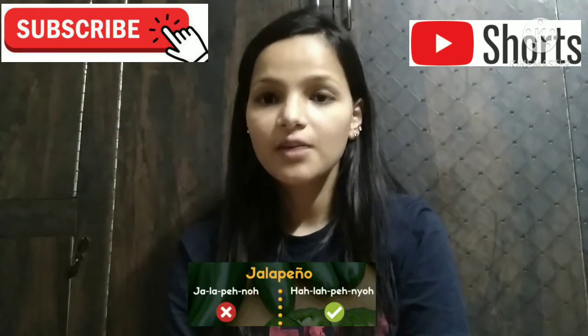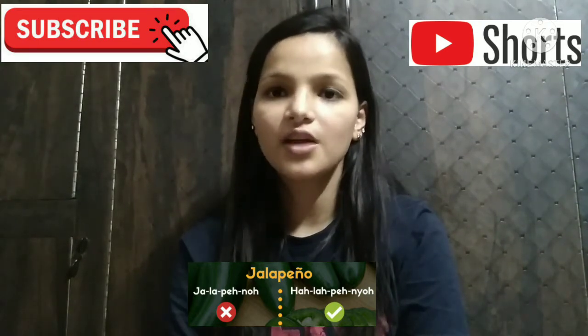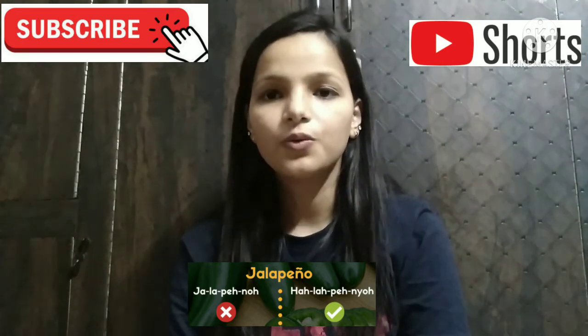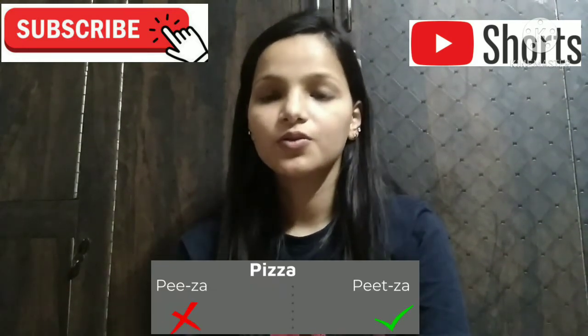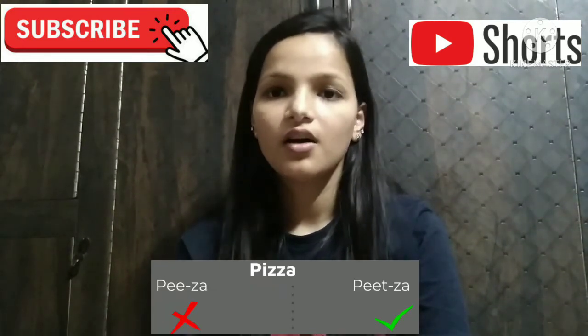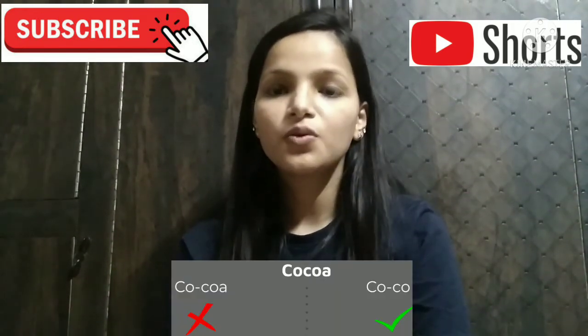Number eighth, jalapeño, not jalapeno. This is a very common mistake. The right pronunciation is jalapeño. Number ninth, pizza, not pizza. Pizza. Number tenth and the last one is cocoa, not cocoa. Cocoa.